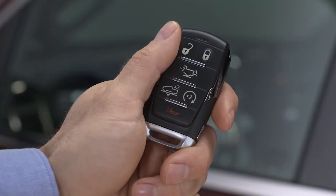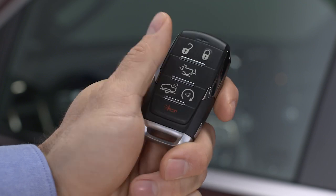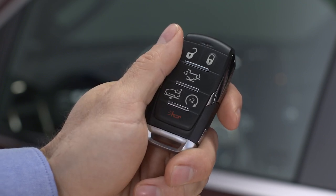A separate button on the key fob lets you lower the truck manually for easier entry and reduced tailgate lift over height.